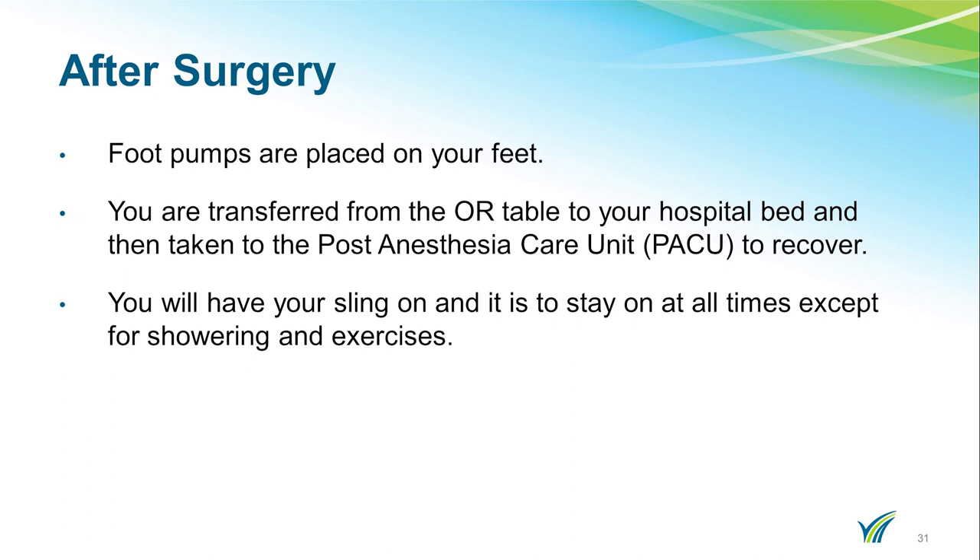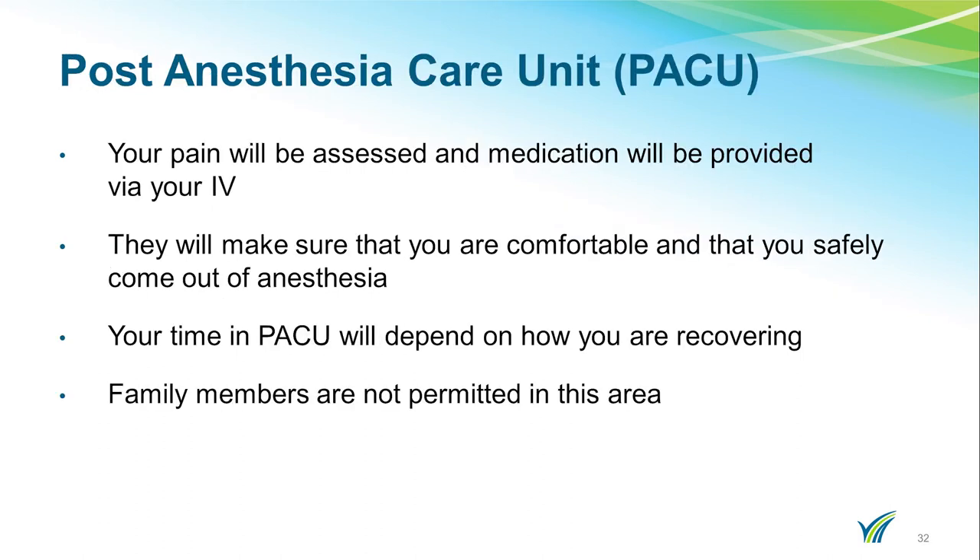You will then be taken to the post-anesthesia care unit, or PACU. You will have your sling on and it is to stay on at all times except for showering and exercises. Your pain will be assessed and medications provided through your IV. The nurses there will make sure you are comfortable and safely come out of anesthesia. You will continue to be on monitors. Your time in the PACU will depend on how you are recovering. Family members are not permitted in this area.